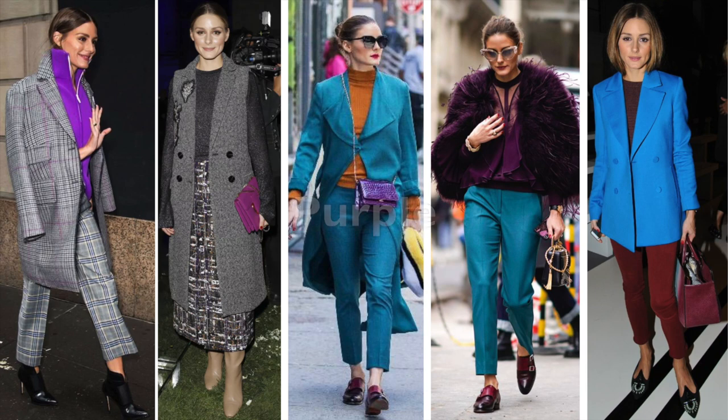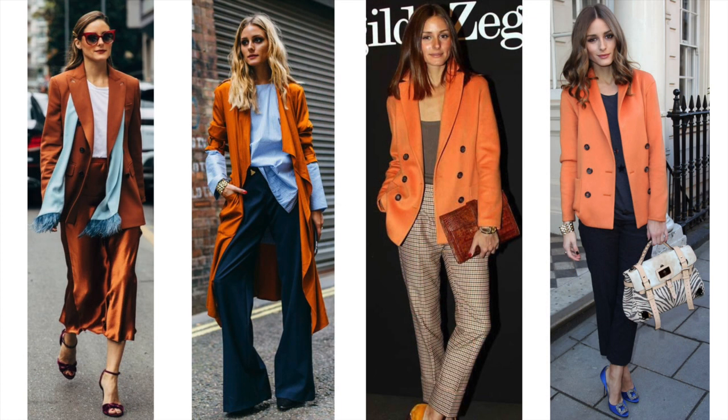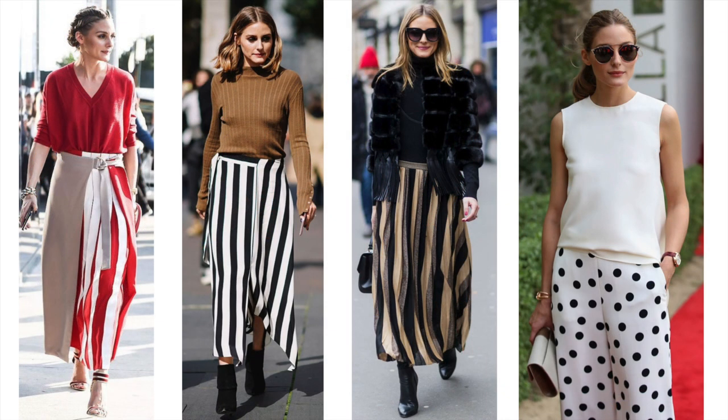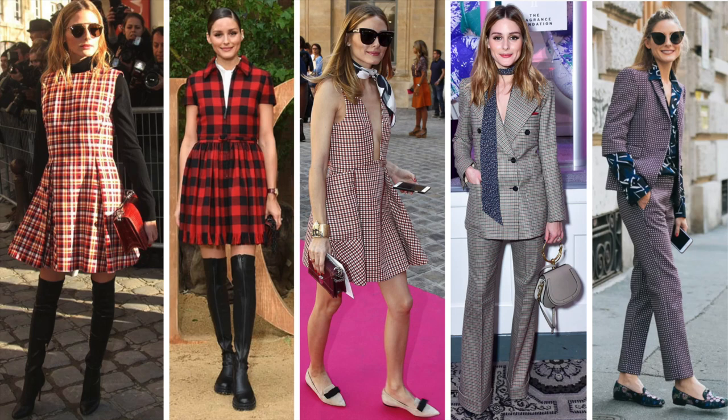Speaking of purple, she uses purple as a pop of color in her outfit, either with a bag or a top. Purple goes well with blue, and blue goes well with burgundy — and she knows it. No wonder why she is a frequent guest in the front rows at fashion shows. But one color stands out from her wardrobe: orange. She wears orange a lot, especially with her tops. Of course, she also tries traditional patterns, stripes, houndstooth, or checks.